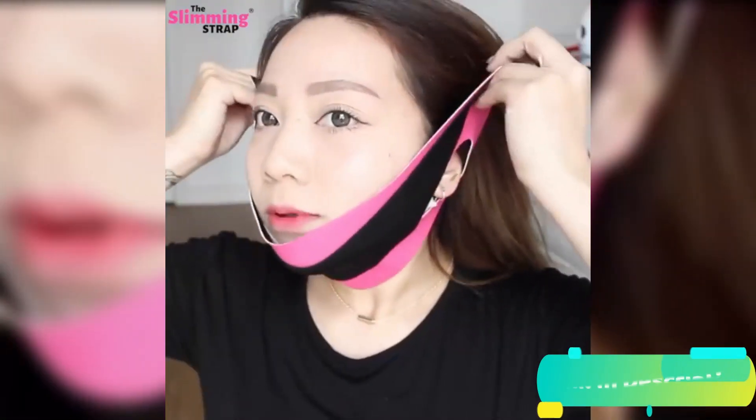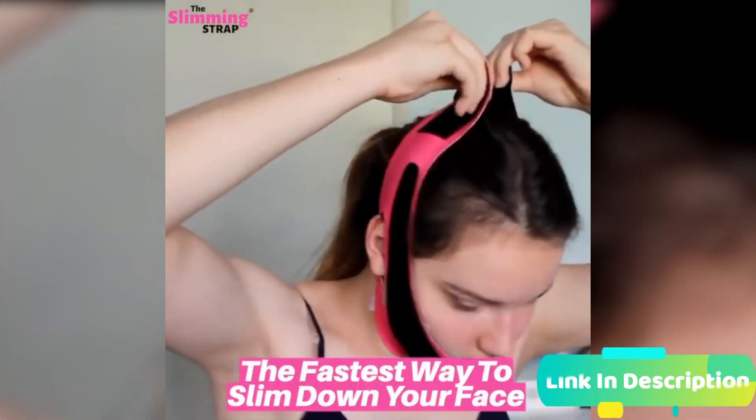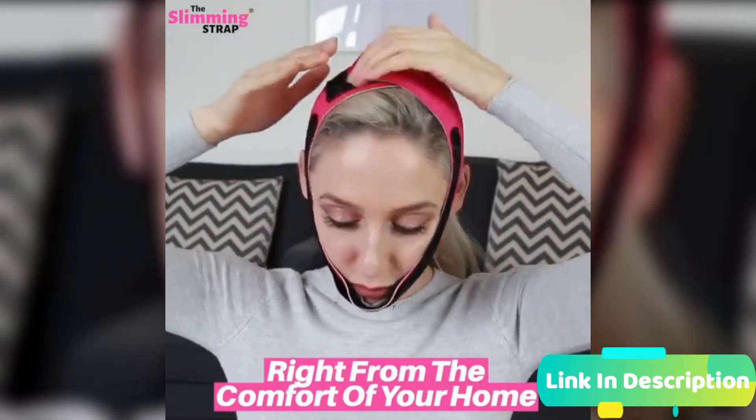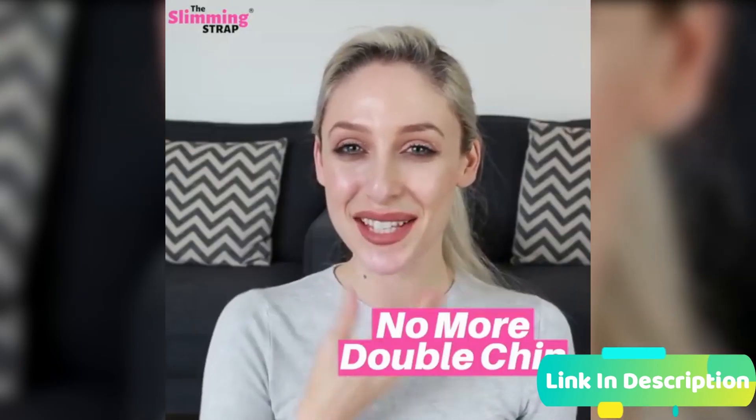When we start gaining weight we start feeling insecure — we'd rather stay home than go out, we stop wanting to appear in pictures, and we dislike almost every picture we appear in. We can easily hide extra weight on our stomach with a loose t-shirt or a jacket, but when it comes to our face, that's very noticeable.